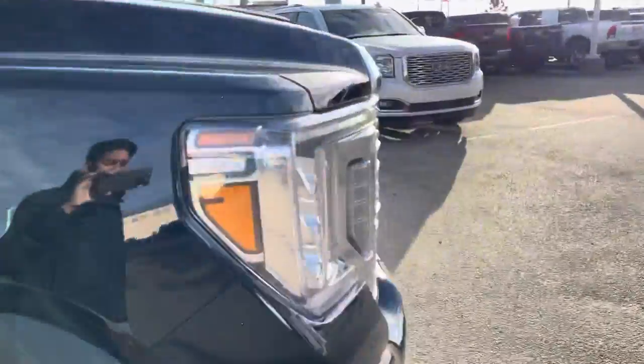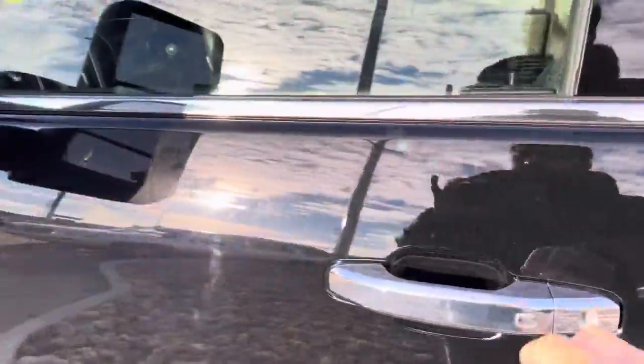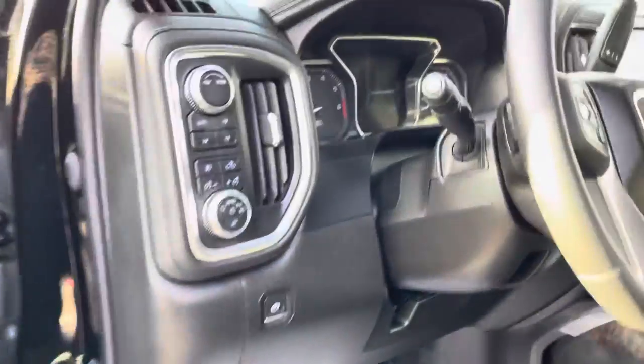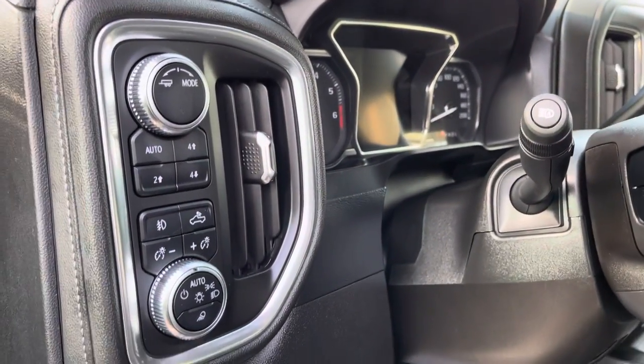Over on the steering wheel side of things, you got your power windows, power door locks, power seats as well with memory settings. Upgraded Bose audio system. You do also get your two-wheel and four-wheel drive control switch — the transfer case is automatic, or you can manually select two-wheel or four-wheel drive.